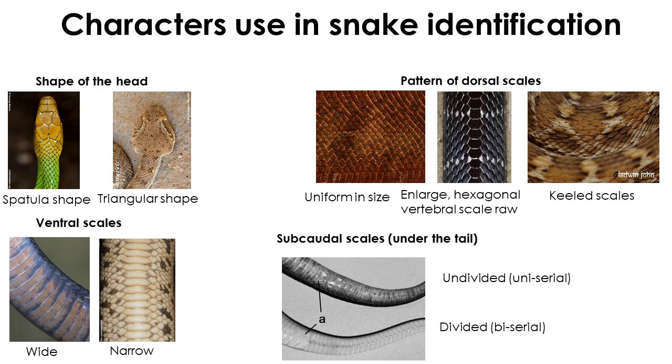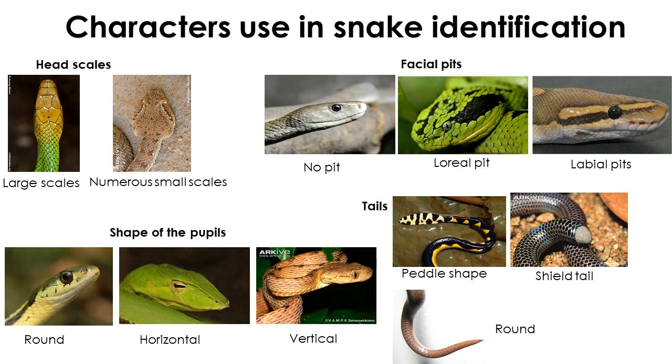Scales on the underside of the tail are known as subcordals. Subcordals may be arranged in two series (divided) in some snakes, while others have undivided or uniserial subcordals. The size of scales on the dorsum of the head is also important — some snakes have large scales called shields over the top of their heads, while others, especially some vipers, have small, minute scales.